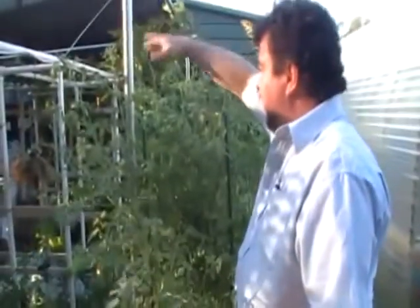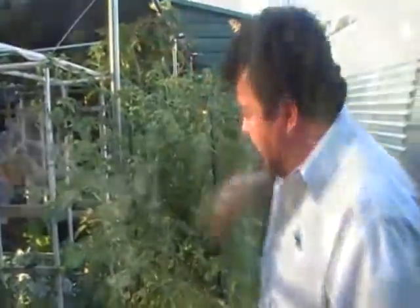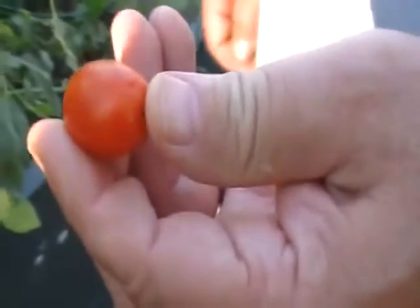It's about up to as high as I am right here, and just loaded on every side with cherry tomatoes. We've already been picking them. We've got some ripe ones down here.